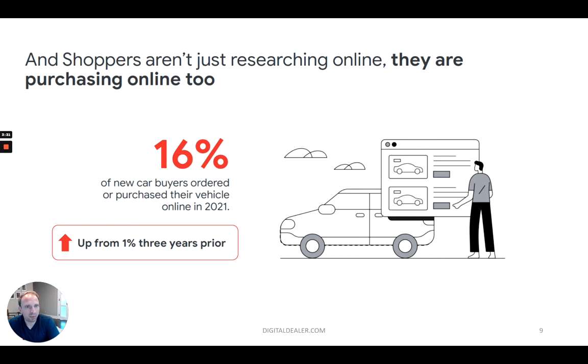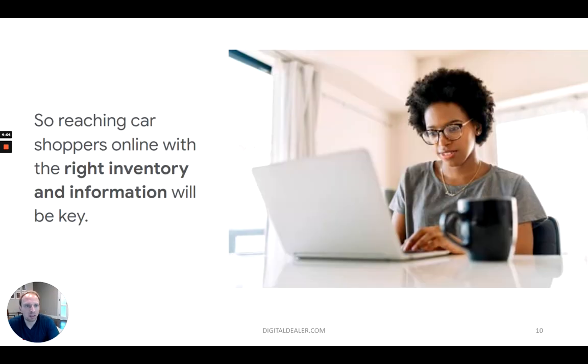Not only are shoppers online, but they're actually purchasing online too. 16% of new car buyers ordered or purchased their vehicle completely online in 2021. I think it's something they'll continue to move in that direction. As we eased off COVID, people are back in the dealership, and automotive is one of those few products that people like to actually touch and feel. But it's also important to know that more and more things are happening completely online — not just research, but the purchases themselves.